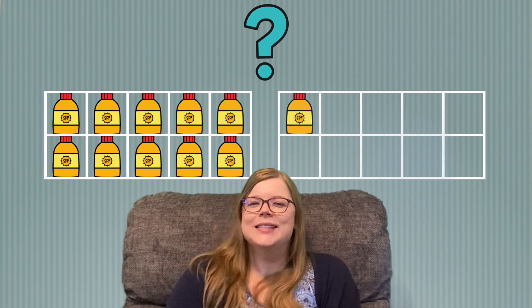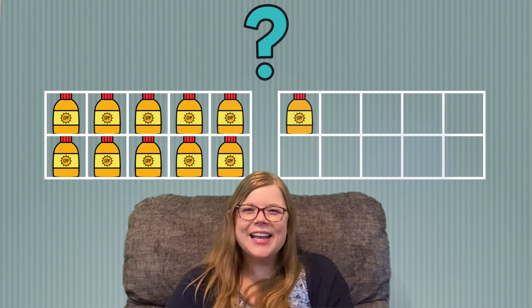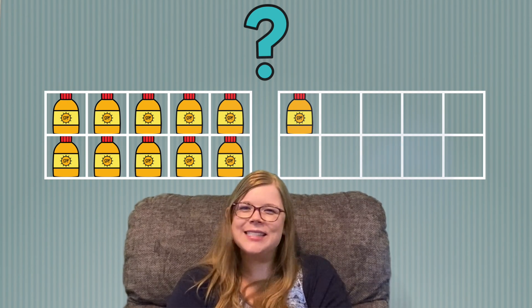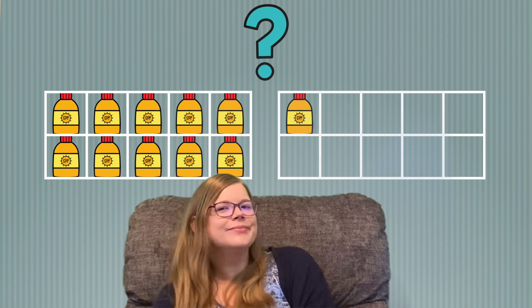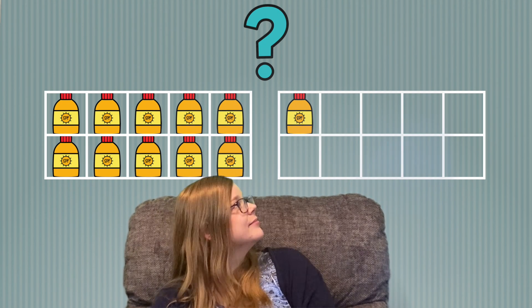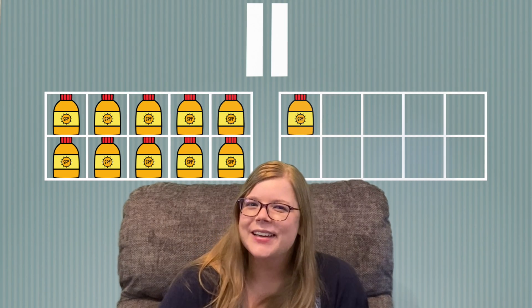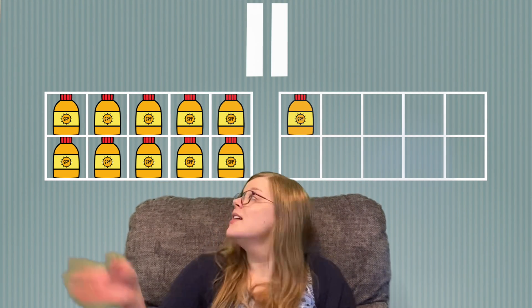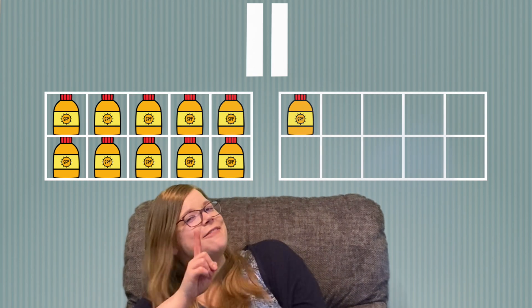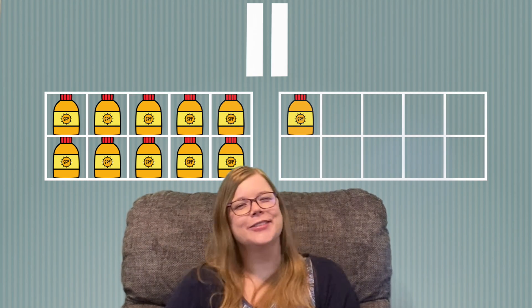Ooh, sunscreen. Go ahead and count them and tell me how many you see. Did you say 11? If so, great job! Let's count them together. 10, 11. We have 11 bottles of sunscreen.